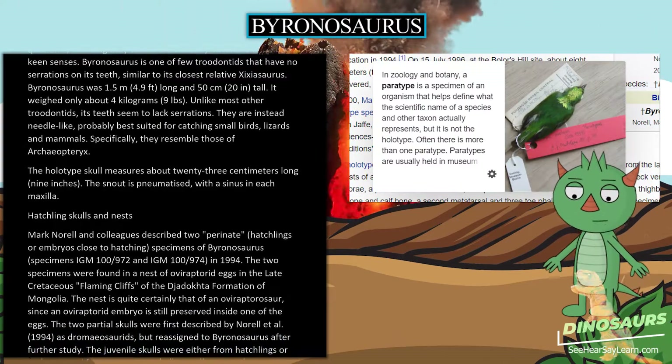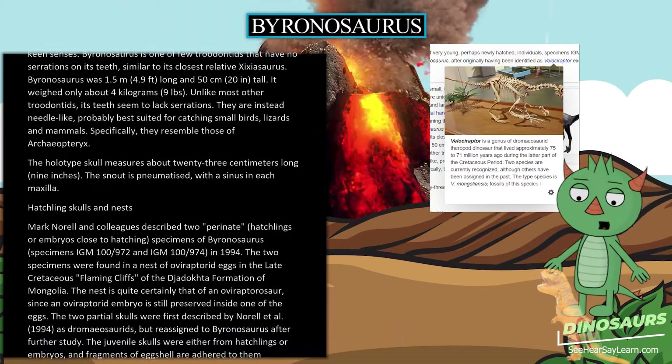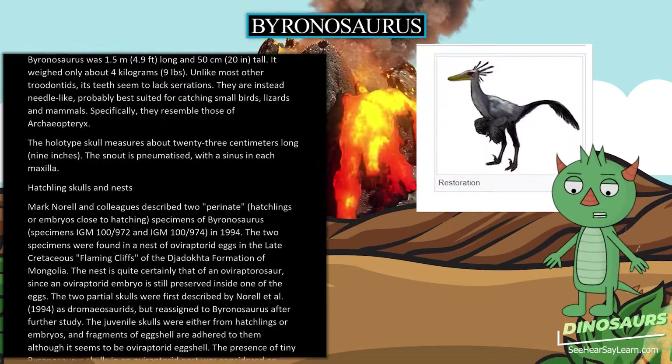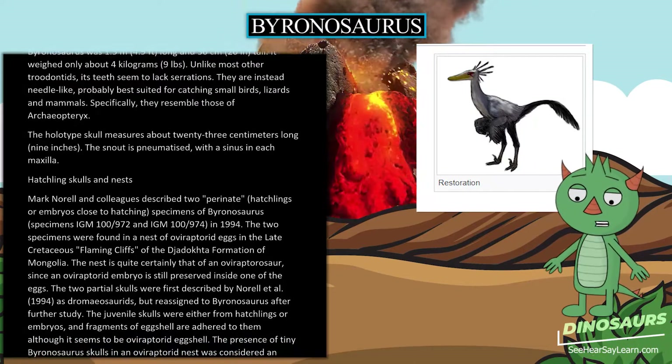Specifically, the teeth resemble those of Archaeopteryx. The holotype skull measures about 23 centimeters (9 inches) long. The snout is pneumatized, with a sinus in each maxilla.